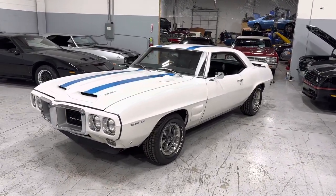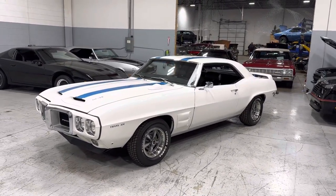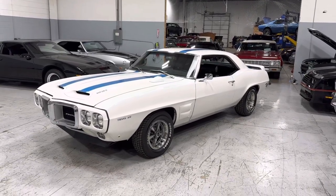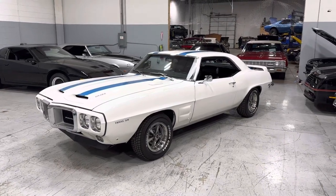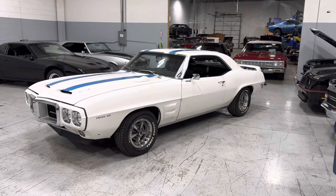It's got a gorgeous paint job on the car — Wimbledon white with the Trans Am blue stripes throughout. You've got the correct hood, the correct hood tack, correct stripes, and the rear spoiler.